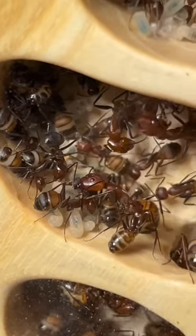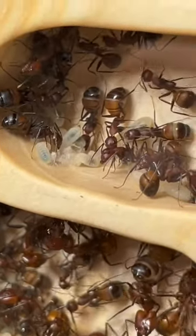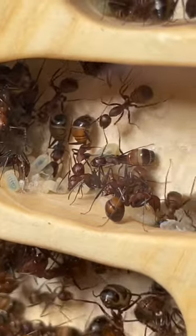One of my favorite parts of this setup may be watching the ants in their wooden nest. They just have such a cool contrast in this wooden background.